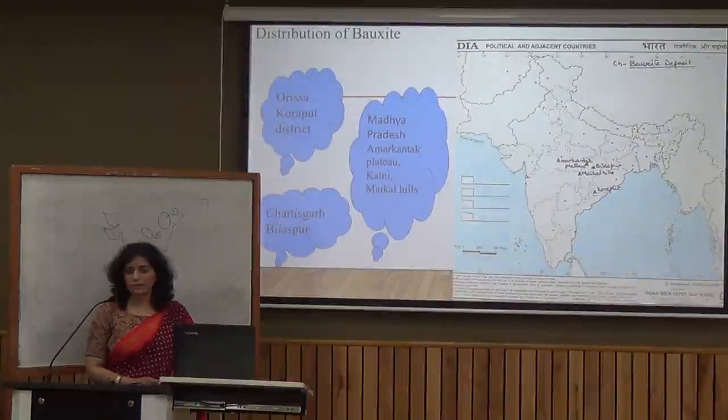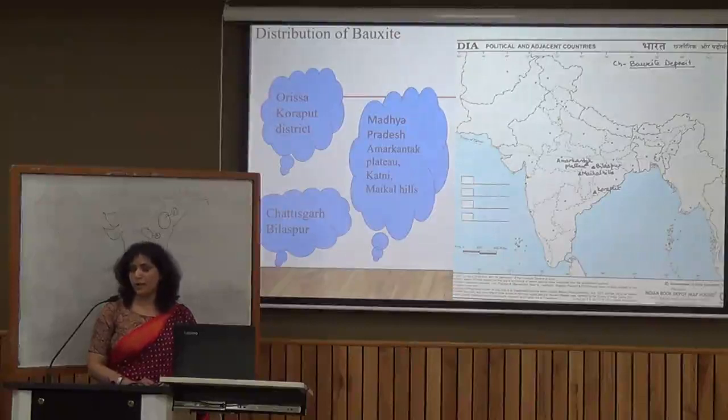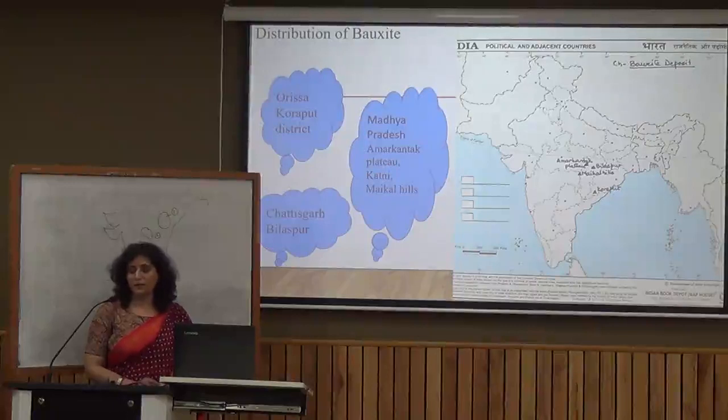Another non-ferrous mineral we have is bauxite. Bauxite is available in three different areas in our country. Number one is Odisha, which has the maximum amount of bauxite in India. In Odisha, we have the Koraput district, and within that, we have the Panchpatmali mine.